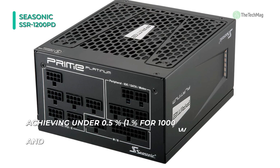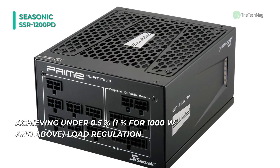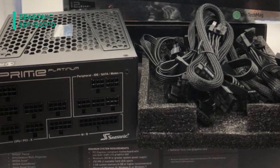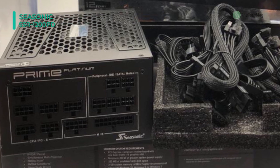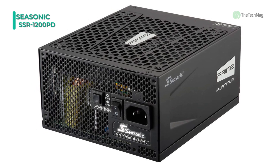There's also an onboard variable-speed 135mm fan for quietly cooling the power supply unit. The fluid-dynamic bearing fan is designed to take advantage of the impact-absorbance effects of oil. With Seasonic's hybrid mode, the onboard fan can operate at various spin speeds to help eliminate noise.